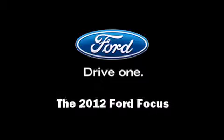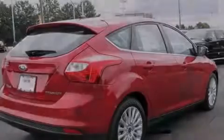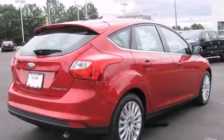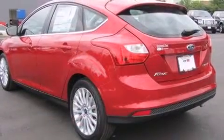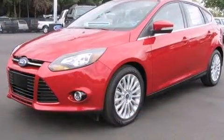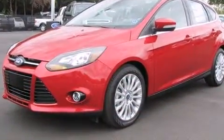Sensibility and practicality define the 2012 Ford Focus. This four-door, five-passenger hatchback offers the features and options for which you've been searching. It features an automatic transmission, front-wheel drive, and a two-liter four-cylinder engine.